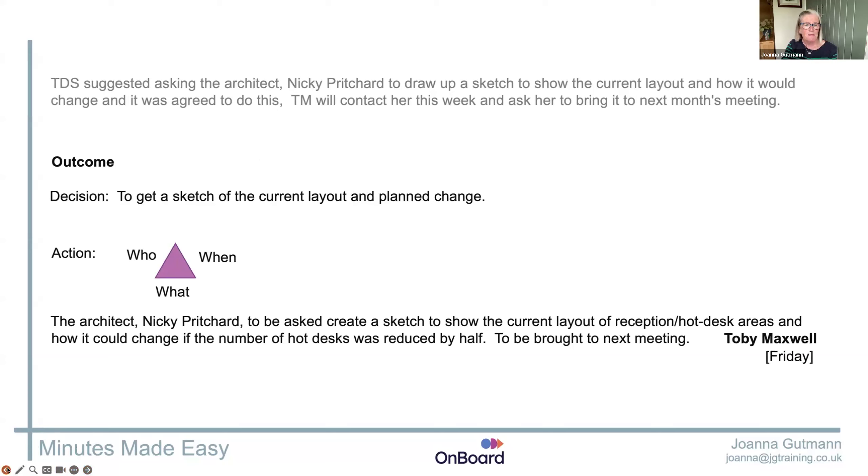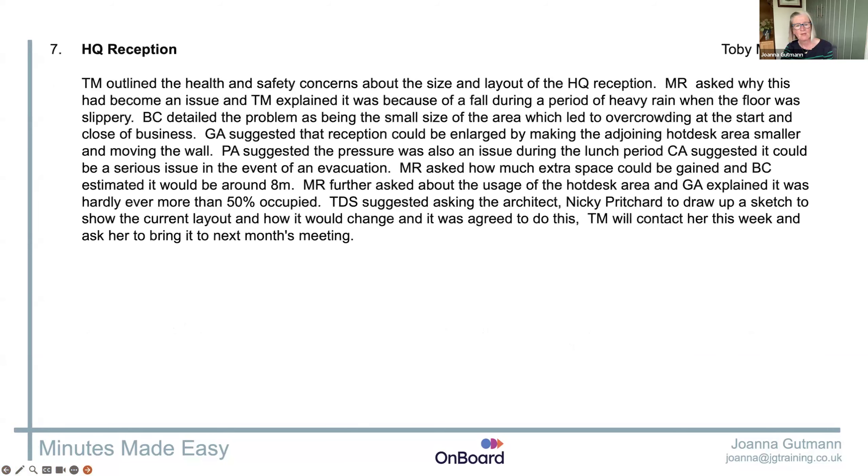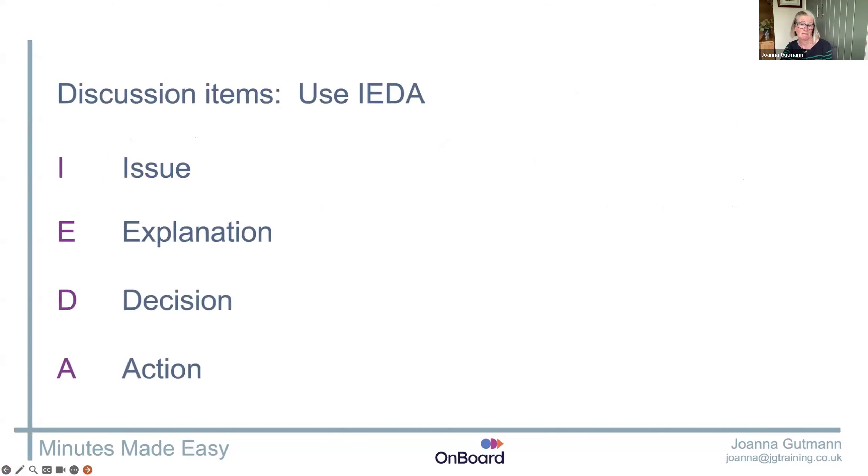Board members are busy people — they're in and out of different offices, different organisations often. Things go in and out of their heads. So it's really important that the action is crystal clear so they can find it quickly. AIDA is a cheat's tip for doing it: Issue, Explanation, Decision, Action. This is for discussion items, remember.